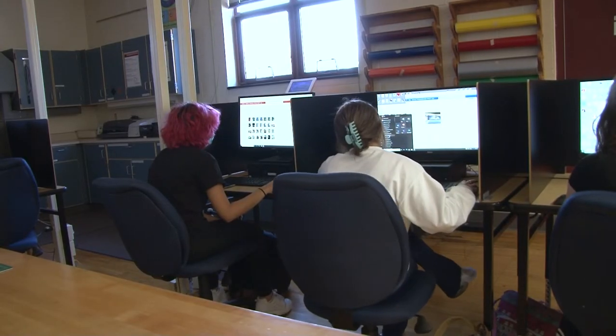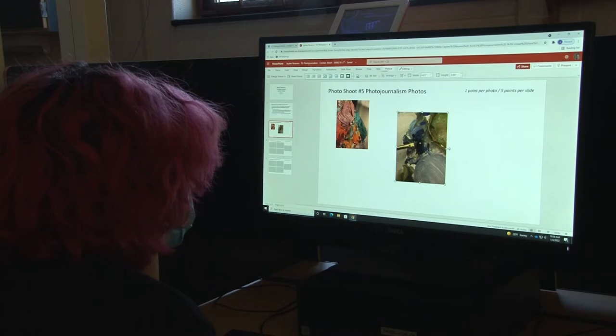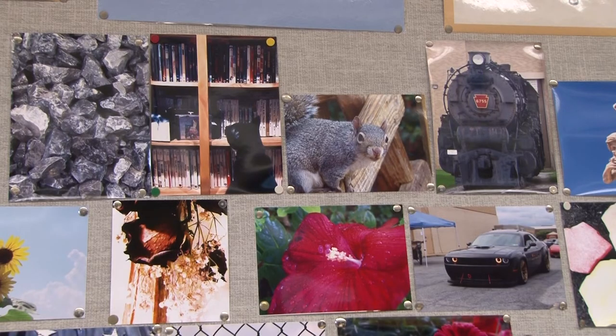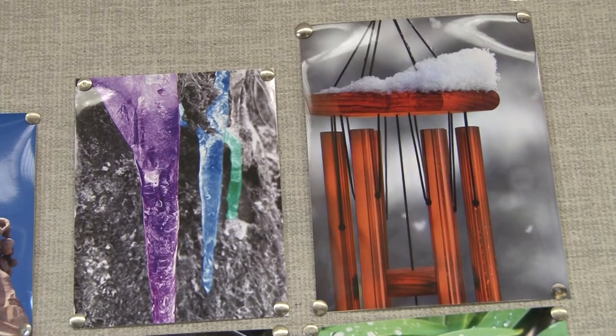The photography class, like many other electives, offers students a creative outlet with a more relaxed structure. It's a nice way of kind of relaxing. It gives you the ability to either be technical in nature, but it also gives a lot of students the ability to be artistic.